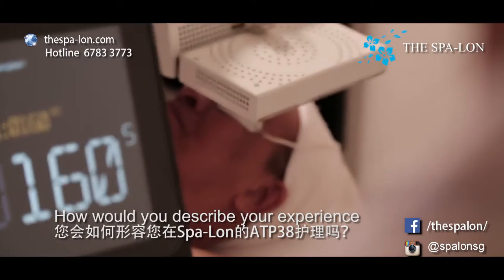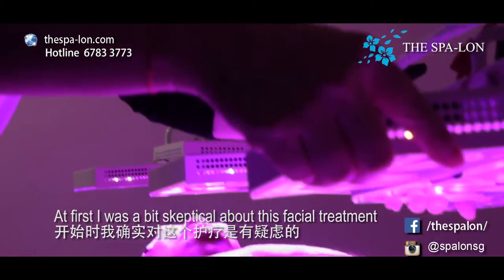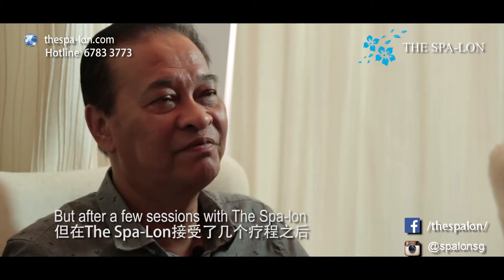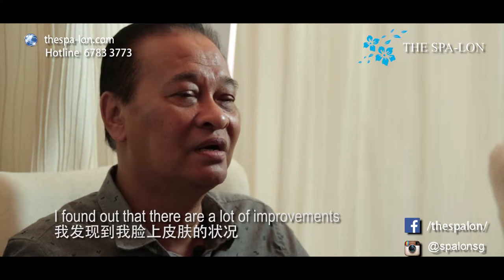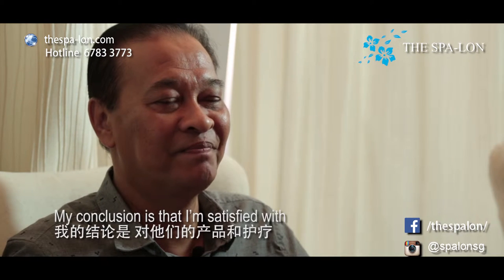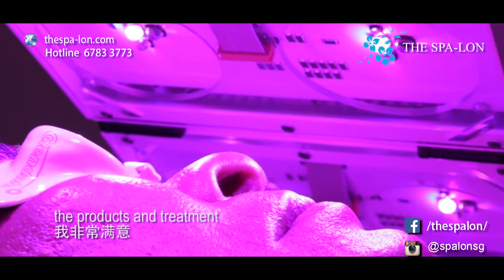Mr. Rustam, how would you describe your experience with the ATP-38 and the Spalon? At first, I was a bit skeptical about this facial treatment, but after a few sessions with Spalon, I found out that there's a lot of improvement on my facial and so on. My conclusion is that I'm satisfied with the product and the treatment.